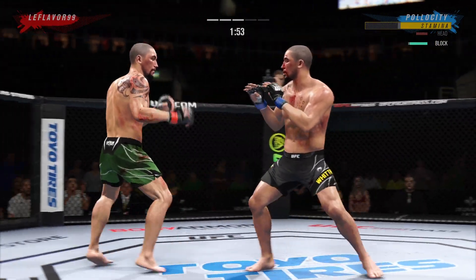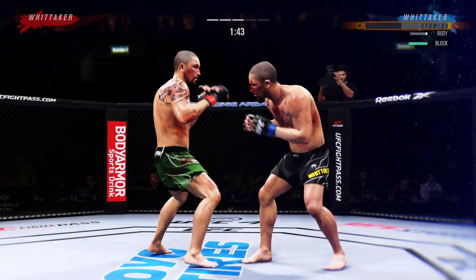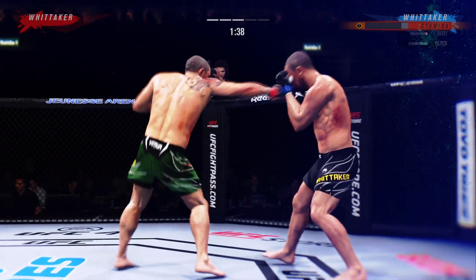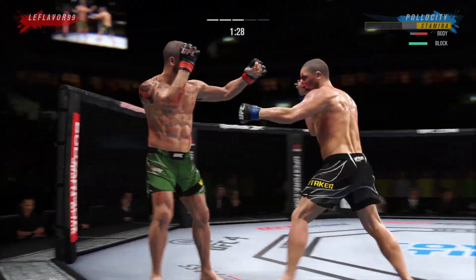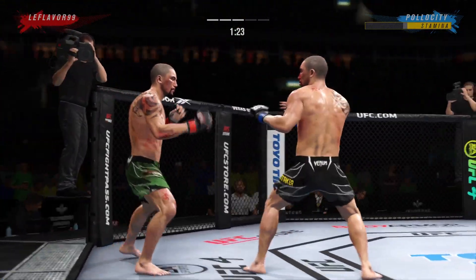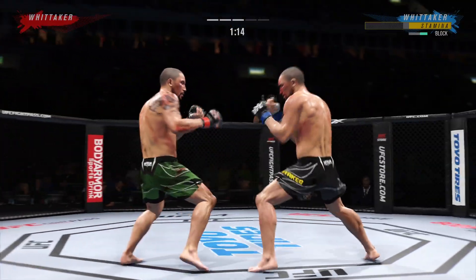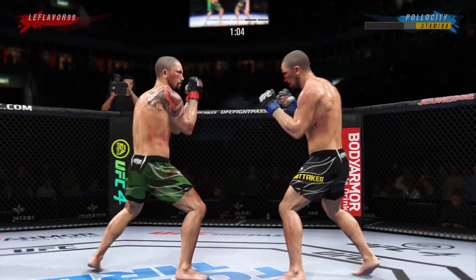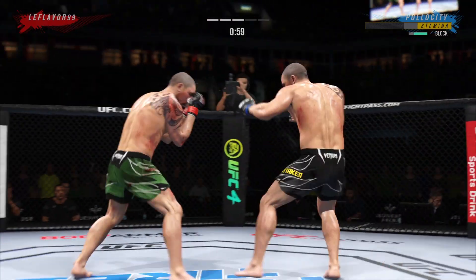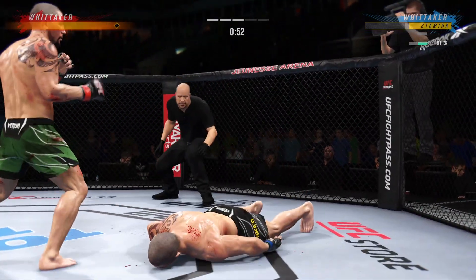That punch landed in the perfect spot. Whittaker gets touched by that kick to the body. Liver shot right on the left side — that is the most debilitating shot in all of fighting. It is very difficult to recover from that. Beautiful body kick lands right under the elbow. He got that knee to connect to the body — if you're the defensive fighter, you've got to make sure you don't eat too many more of those. You've got to get the elbow to the side, otherwise one of those will shut everything down. Nice three-punch combo. And just like that, the fight is over.